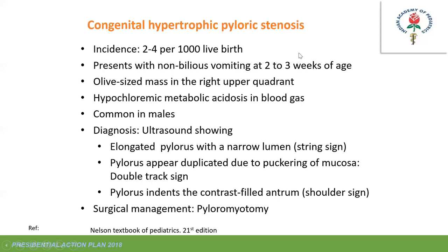Congenital hypertrophic pyloric stenosis (CHPS) most often presents in male babies at 3–4 weeks of age with non-bilious projectile vomiting. An olive-sized mass is palpable in the right upper quadrant, with visible peristalsis. Persistent vomiting causes hypochloremic metabolic alkalosis. Ultrasound shows a string sign due to elongated pylorus with narrow lumen, and a double tract sign due to puckering of mucosa. Surgical treatment is Ramstedt pyloromyotomy, either open or laparoscopic.